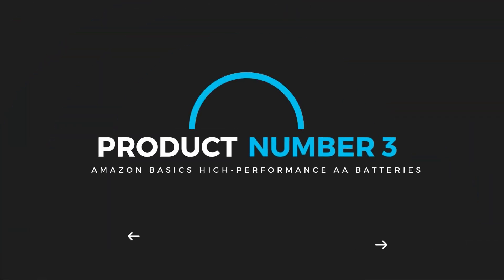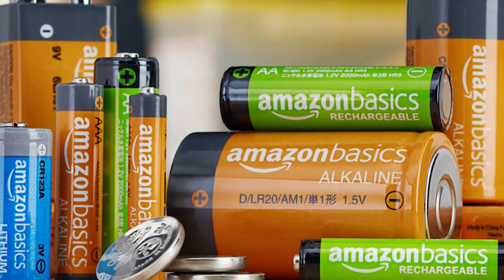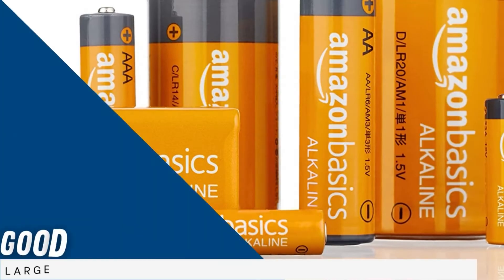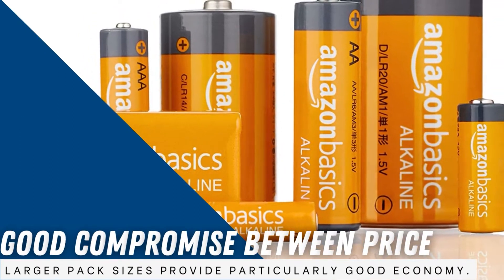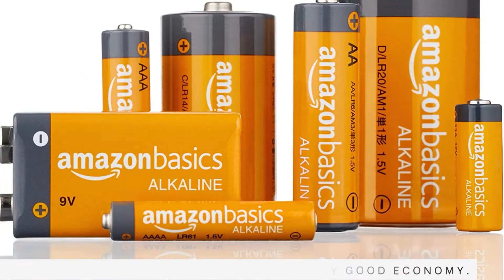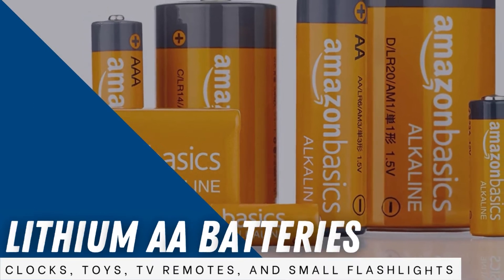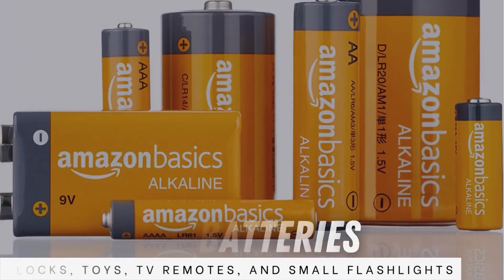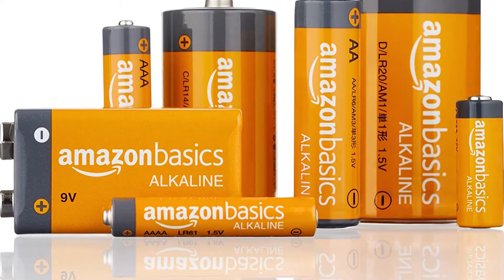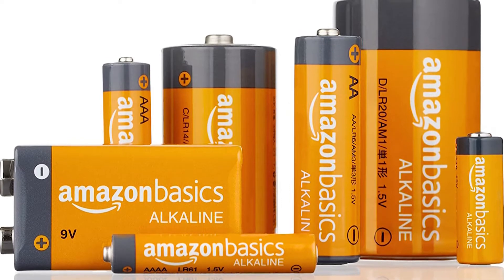Product number 3: Amazon Basics High Performance AA Batteries. Some people like the simple convenience of having a packet of cheap disposable batteries tucked in a drawer or cupboard. The Amazon Basics alkaline version offers a good compromise between price and performance, and larger pack sizes provide particularly good economy. When compared with lithium AA batteries, the capacity is modest but perfectly acceptable for household items like clocks, toys, TV remotes, and small flashlights. However, we would not recommend them for high-drain devices. Shelf life is 10 years, and the design is intended to prevent leaking.